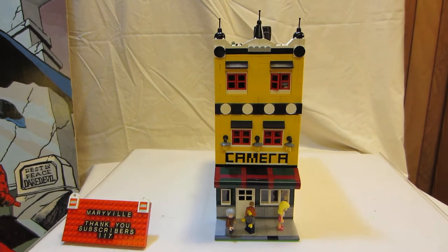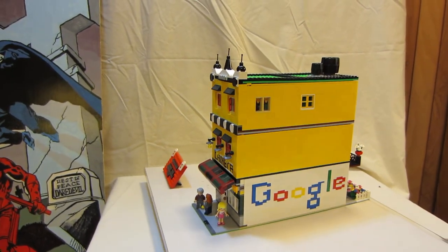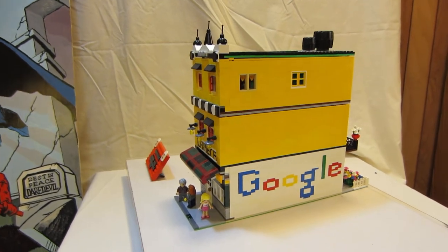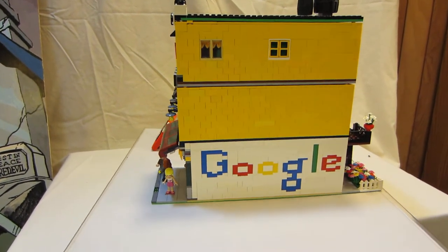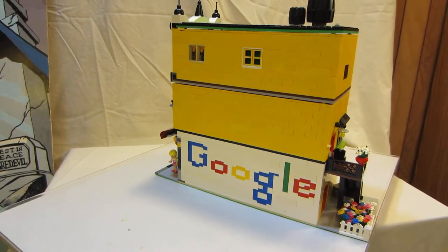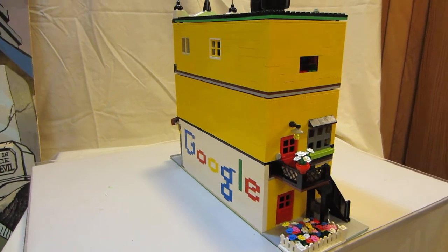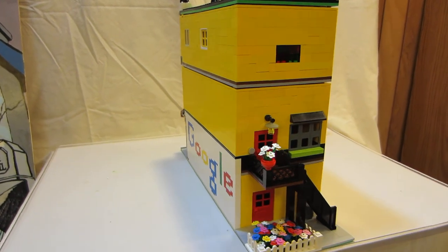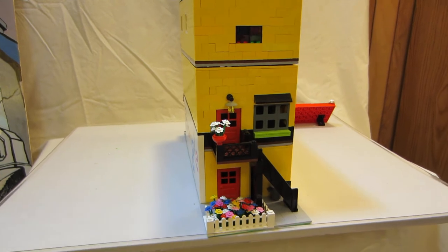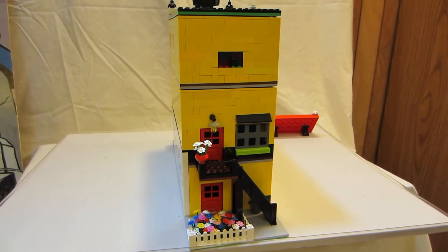I'm going to show you first the side and back of this building. On the side, as many of my buildings do, it has a poster — this one is a poster of Google, made in the appropriate colors. The proprietor of this fantastic shop that sells cameras and telescopes lives on the top two floors of the shop.